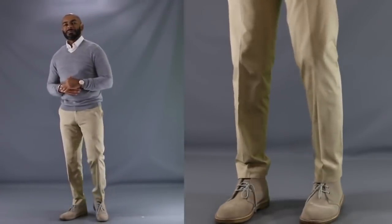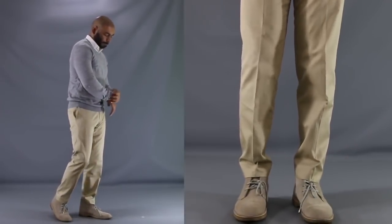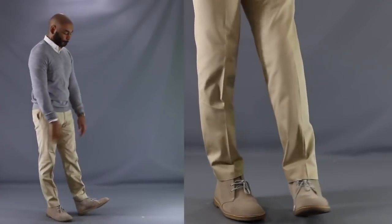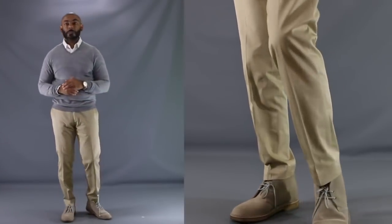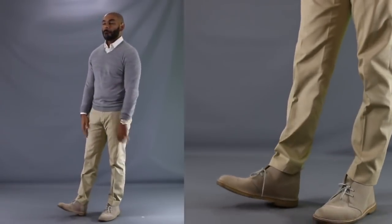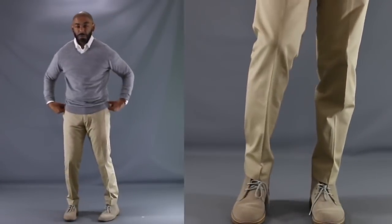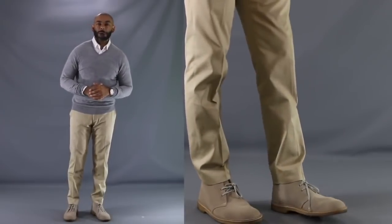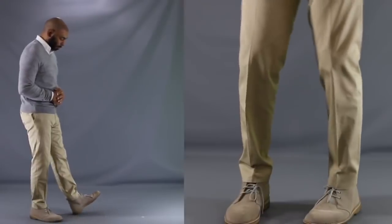For our second chukka look, I wanted to go a little dressier and more refined with one of my favorite looks — some chinos and a gray v-neck sweater. Same chukka boots, but this time I've got the gray v-neck with a nice white button-up underneath. I can easily see you rocking this one going bar hopping or on a nice spring or fall crisp date night, showing that you can have a little dressiness but do it with boots.